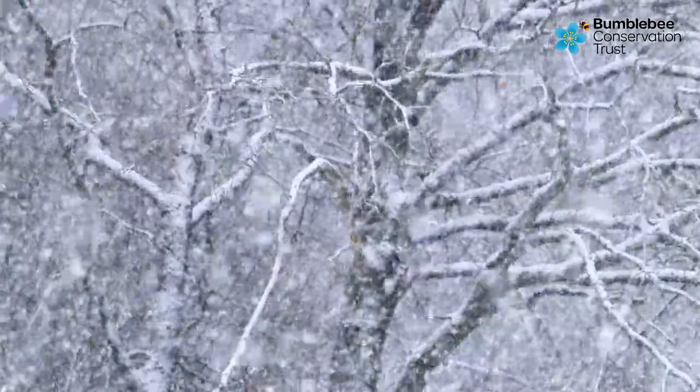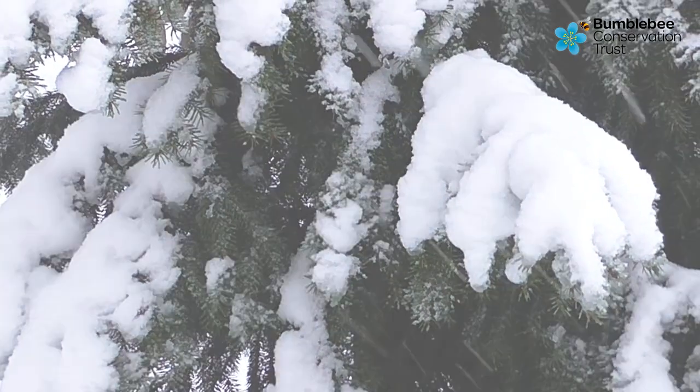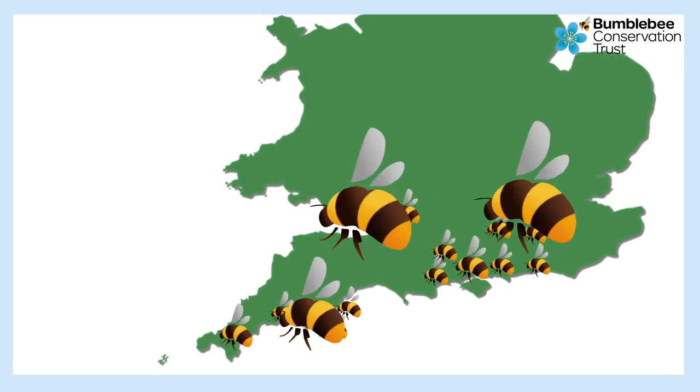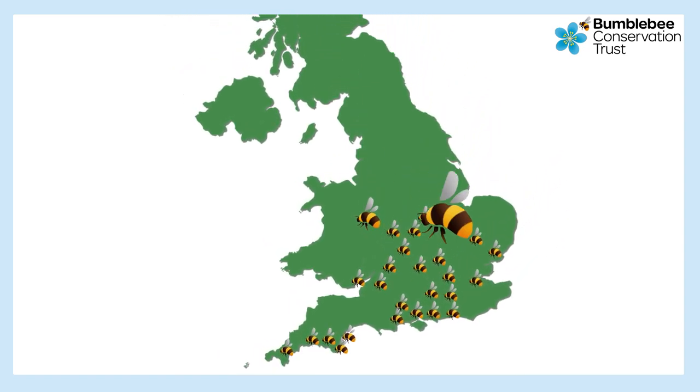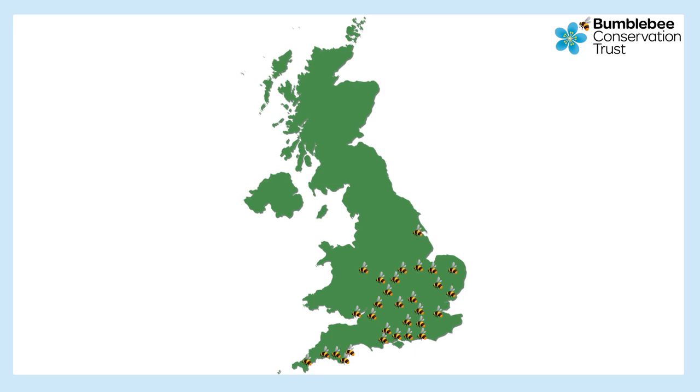This bee can still search for food at zero degrees Celsius, even with snow on the ground. In the winter, buff-tailed bumblebees are found mainly in the south. But as the climate warms, this bee is starting to appear in the UK further north.